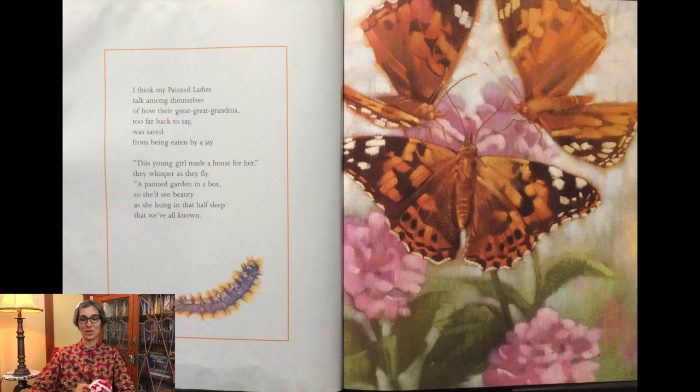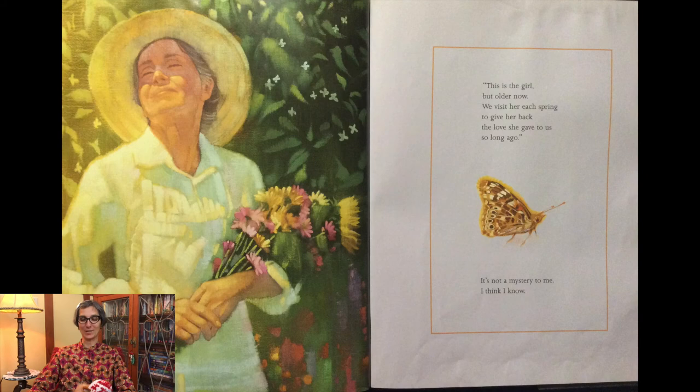I think my painted ladies talk among themselves of how their great-great-grandma, too far back to say, was saved from being eaten by a jay. This young girl made a house for her, they whisper as they fly by, a painted garden in a box so she'd see beauty as she hung in that half-sleep that we've all known. This is the girl, but older now. We visit her each spring to give her back the love she gave to us so long ago. It's not a mystery to me. I think I know.